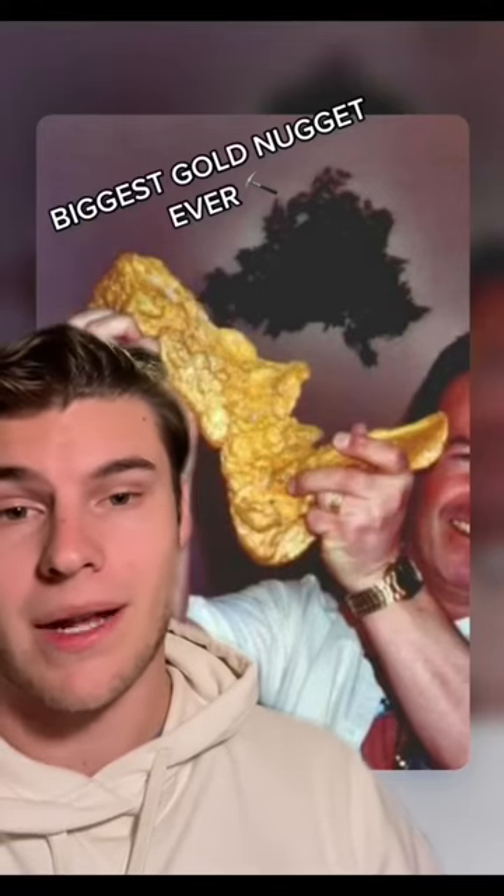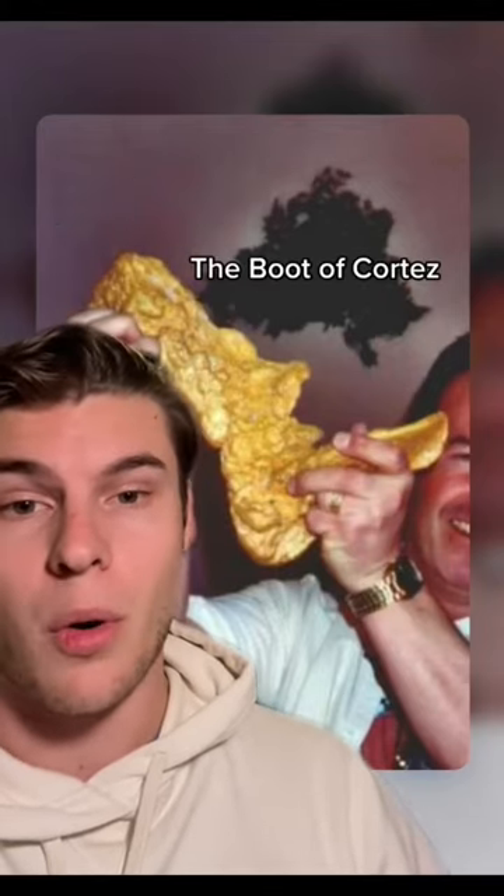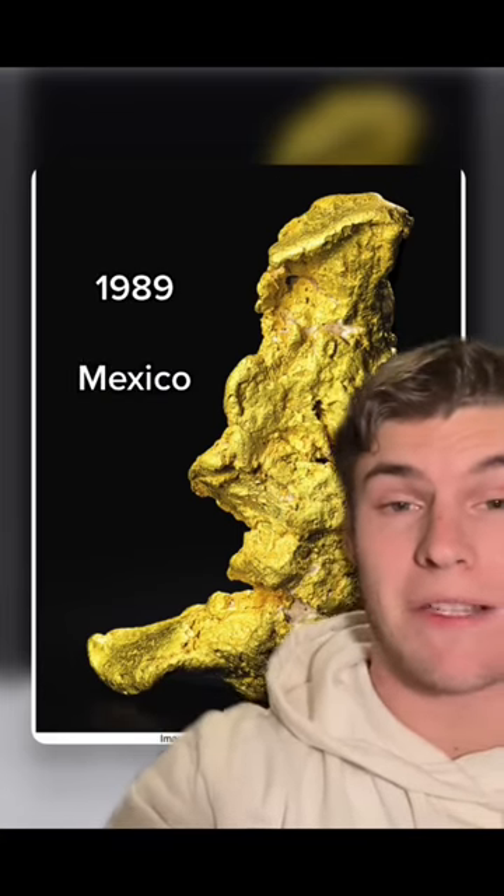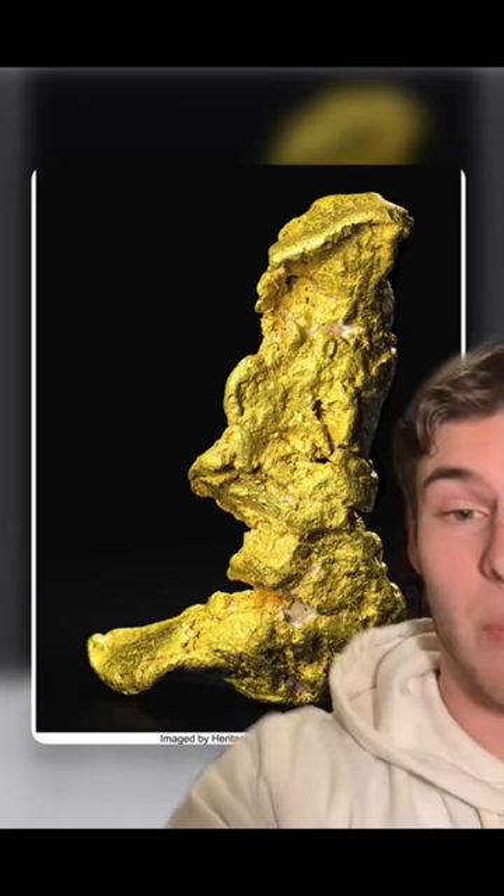This is the largest gold nugget ever found with a metal detector. It's nicknamed the Boot of Cortez. In 1989, a prospector searching the Sonoran Desert in Mexico happened upon this massive gold nugget that has a very distinct boot-like shape.